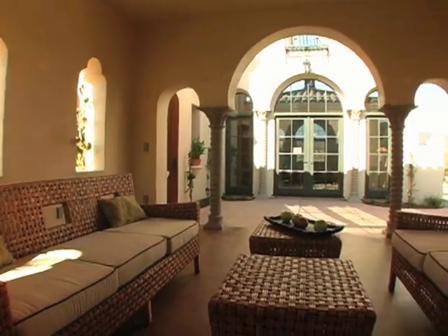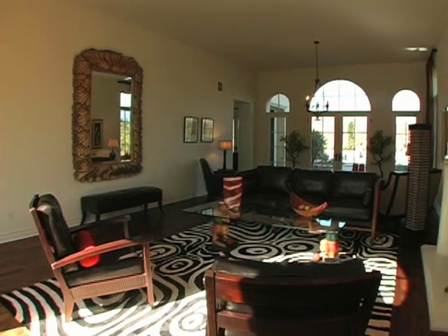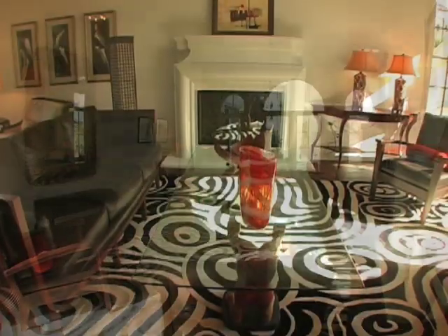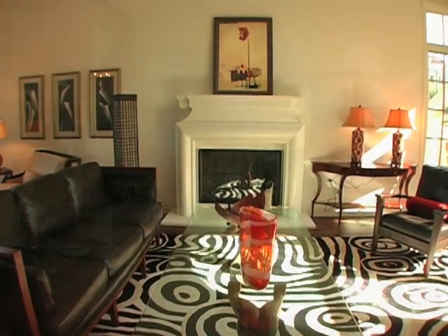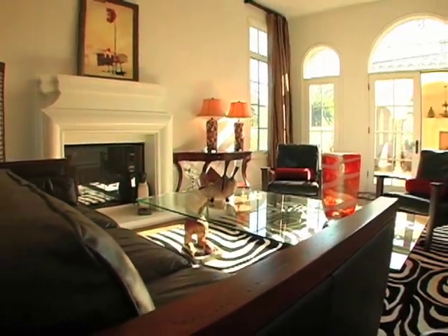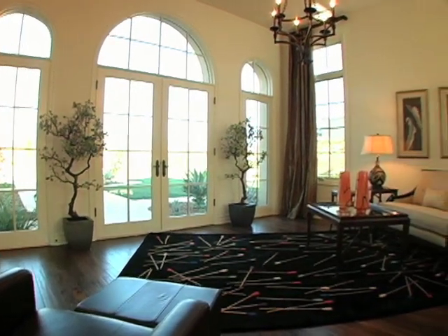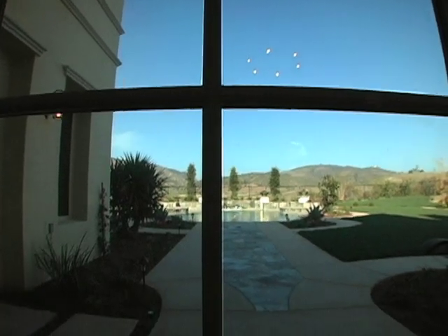Opposite, French doors with arched transom open to an expansive formal living and dining room with high ceiling, large fireplace, and rich dark hardwood flooring that is featured throughout the home. A contemporary iron chandelier defines the formal dining room, with French doors that open to the extraordinary outdoor entertaining area.